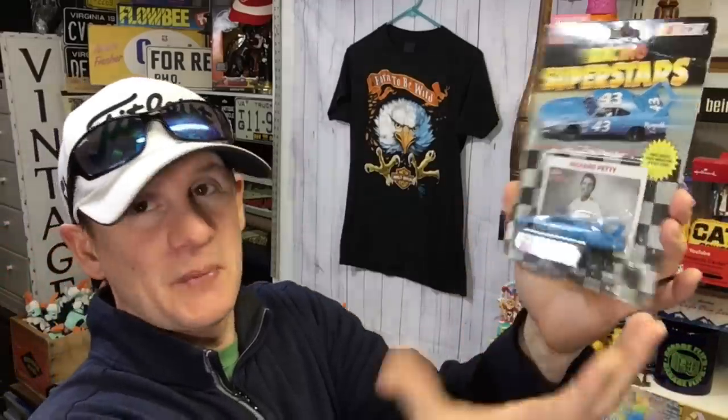This one's going out to a viewer — this is old Richard Petty, the King. It sold for $9 free shipping and it's going to Hannah. This is the second thing Hannah's bought. Hannah bought a hat and mentioned it hadn't arrived on time. I checked and it's not my fault — the post office scanned it in but nothing appeared after that. Hannah, if it doesn't get to you, let me know and I'll make it right.